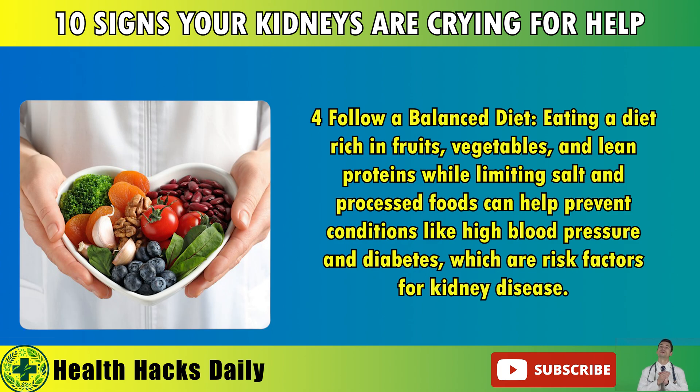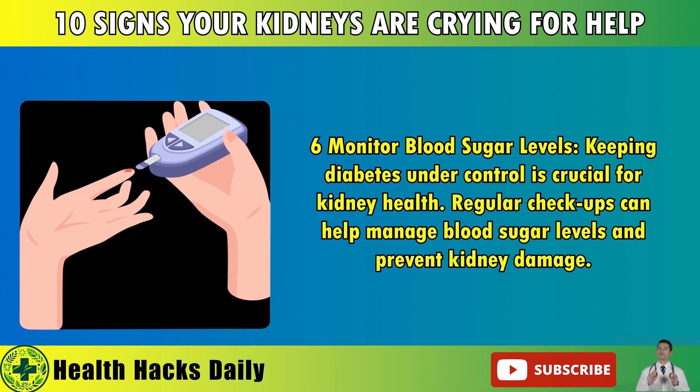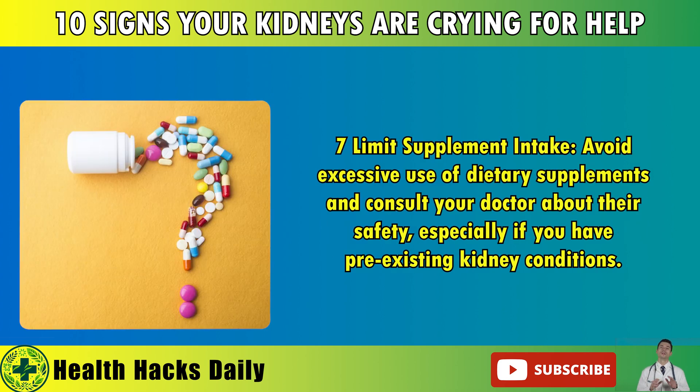4. Follow a Balanced Diet: Eating a diet rich in fruits, vegetables, and lean proteins while limiting salt and processed foods can help prevent conditions like high blood pressure and diabetes, which are risk factors for kidney disease. 5. Use Antibiotics Judiciously: Only take antibiotics when necessary, and consult your doctor to avoid potential kidney damage from overuse. 6. Monitor Blood Sugar Levels: Keeping diabetes under control is crucial for kidney health. Regular checkups can help manage blood sugar levels and prevent kidney damage. 7. Limit Supplement Intake: Avoid excessive use of dietary supplements and consult your doctor about their safety, especially if you have pre-existing kidney conditions.